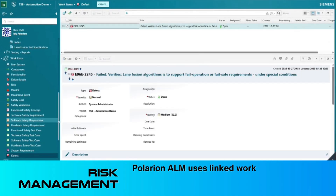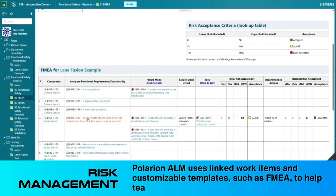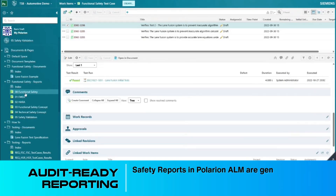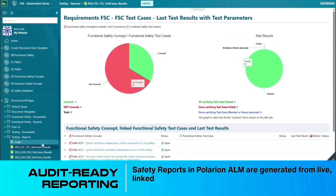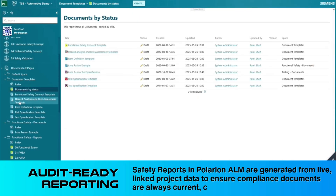Risk management: Polarion ALM uses linked work items and customizable templates, such as FMEA, to help teams evaluate, mitigate, and monitor risks. Audit-ready reporting: safety reports in Polarion ALM are generated from live, linked project data to ensure compliance documents are always current, consistent, and audit-ready.